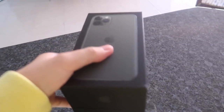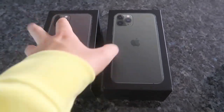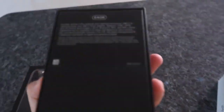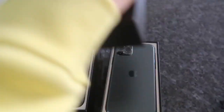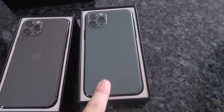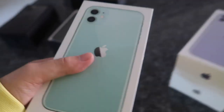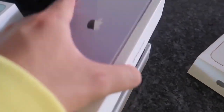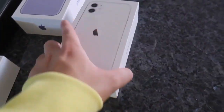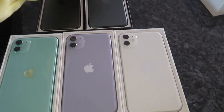Let me just show you guys what phones we got. We've got the iPhone 11 Pro right here — we've got two of them actually, both 64 gigabytes. We've got a midnight green and a space gray. Then we've got three iPhone 11s: a green one, a purple one, and a white one — all 64 gigabytes.